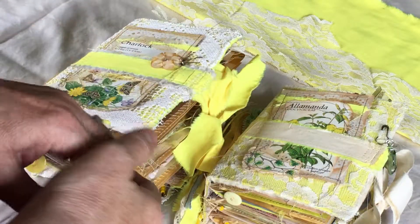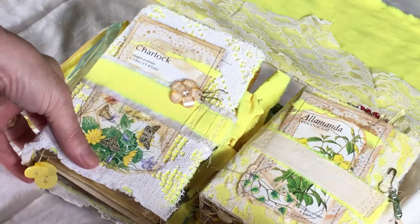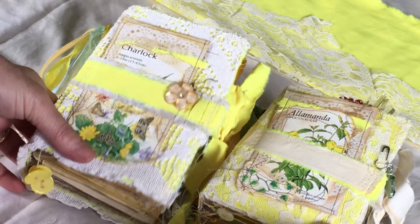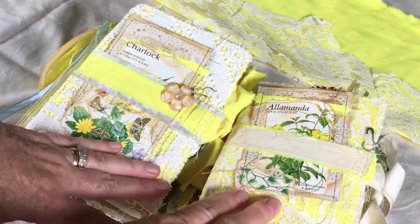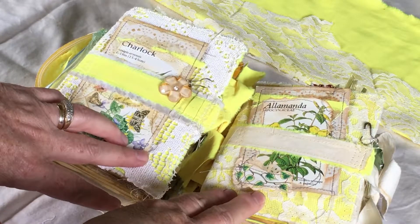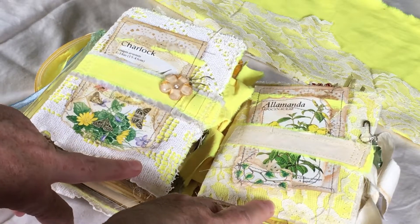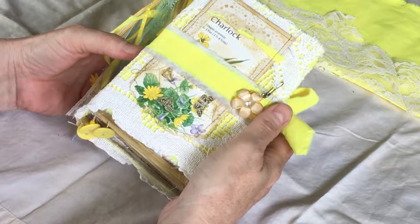Hi, it's Rosie from Rose Manenko. I have two journals to show you today — they are in the yellow theme. One is a four by six and the other one is a four by five in size, and each one has a similar style but different items, pages, and pictures inside.